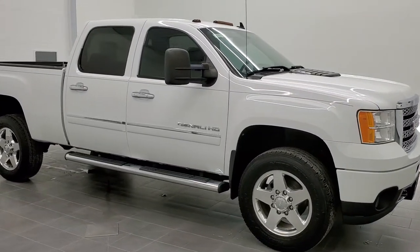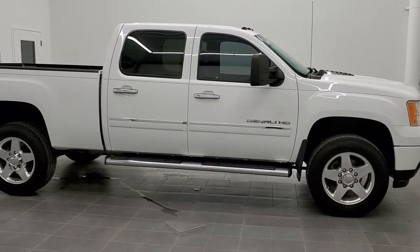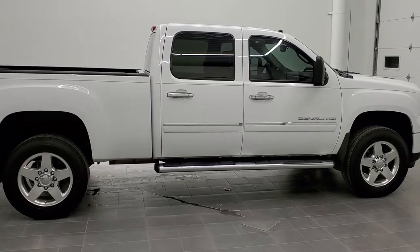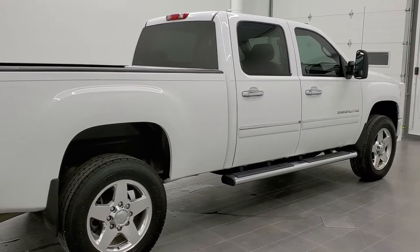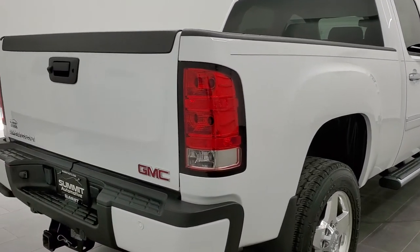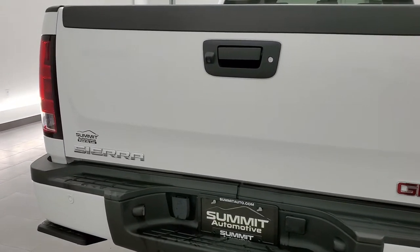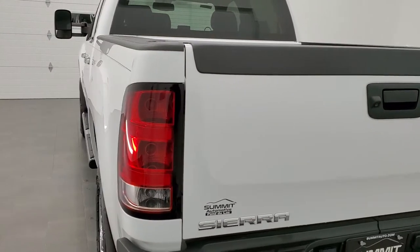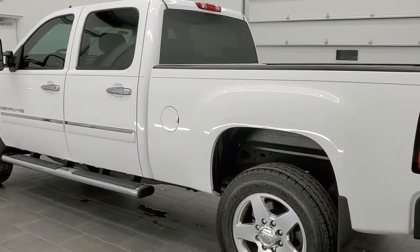This is stock number 11175. We are here at Summit Automotive in Fond du Lac, Wisconsin, your new and used heavy-duty truck headquarters. Today we are checking out this super clean 2011 GMC Sierra 2500 crew cab short box. This truck has the 6-liter V8 motor. It has been fully safety inspected by our service shop, has a fresh oil and filter change, all fluids checked and topped off, and this truck is 100% ready to go.